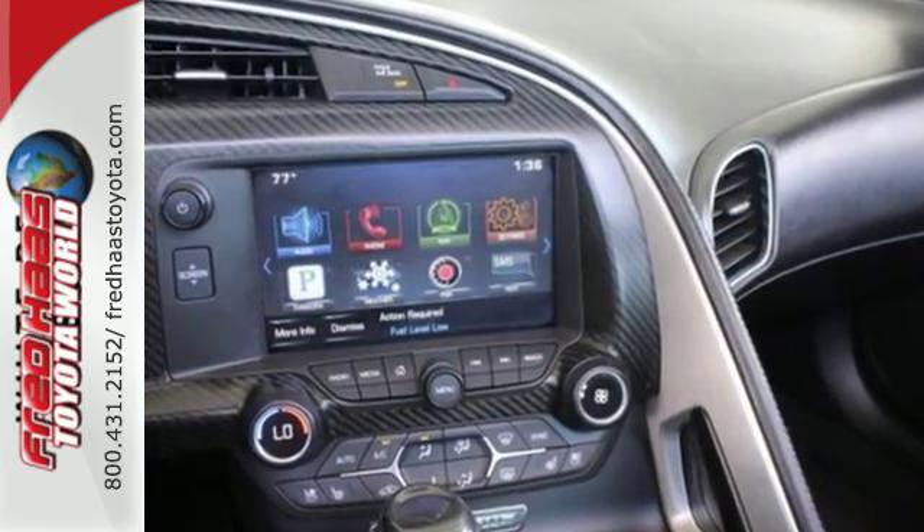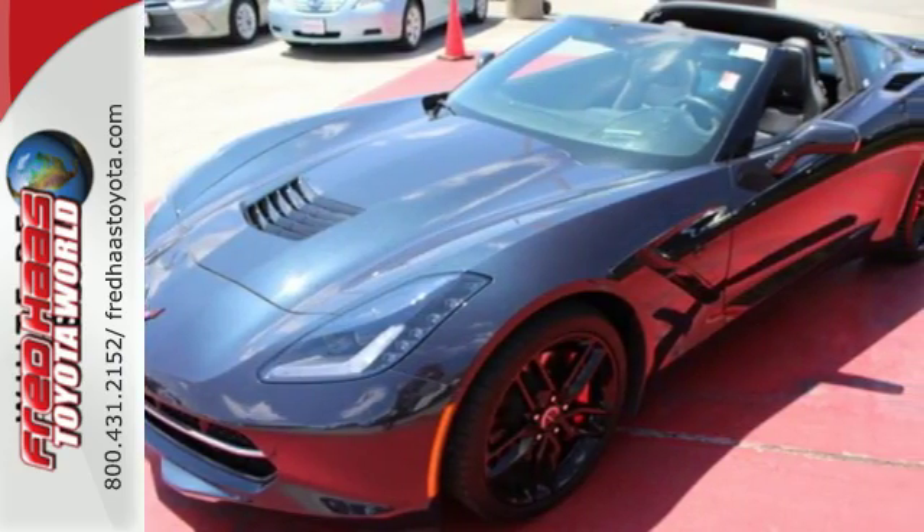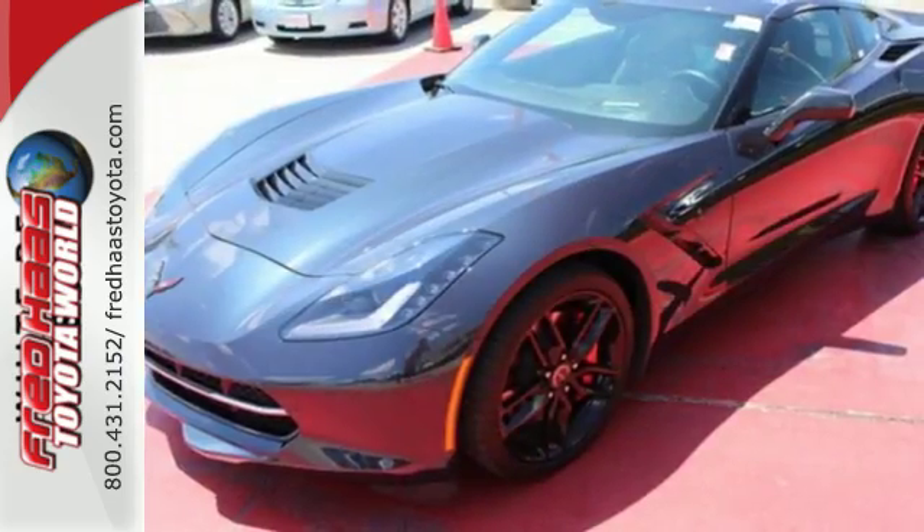It comes nicely equipped with a powerful V8 engine, a driver mode selector, and active handling stability control.